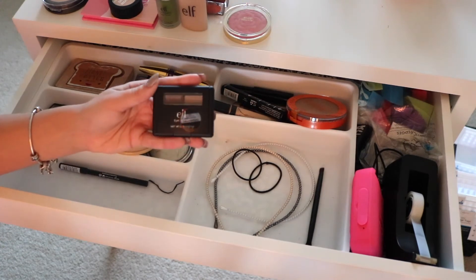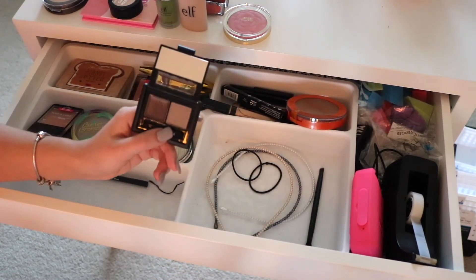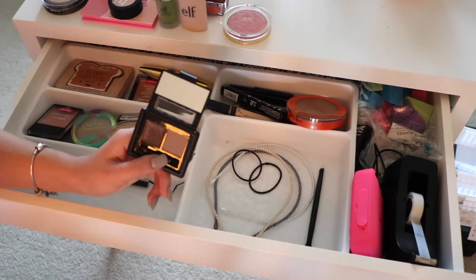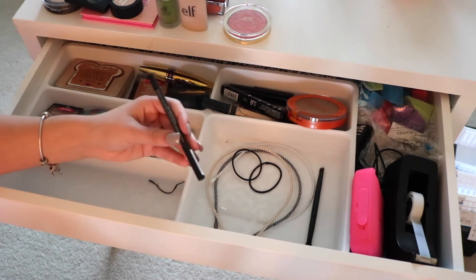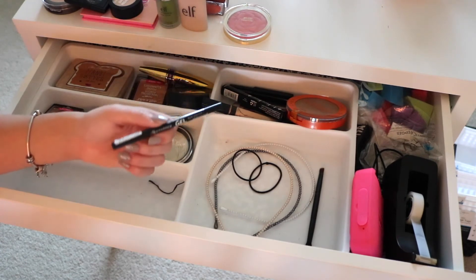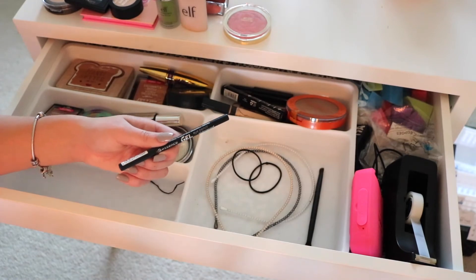Next I have the Elf Eyebrow Kit — it has a wax and a powder, and it's actually not too bad. I could probably compare it to the Benefit Browzings. It's a compact and really nice — gets the job done, and I'm still testing it out so I'll share my full thoughts in a future video. And I've been liking this Essence Gel Eye Pencil. I have watery eyes and can never find an eyeliner that stays in my waterline, but this one does. It's Essence so it's only like $2 or $3.